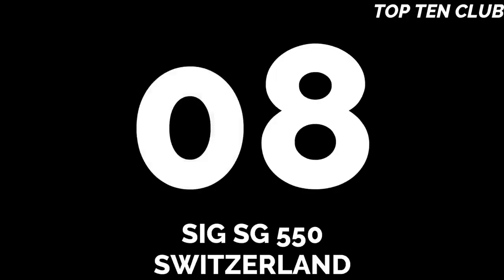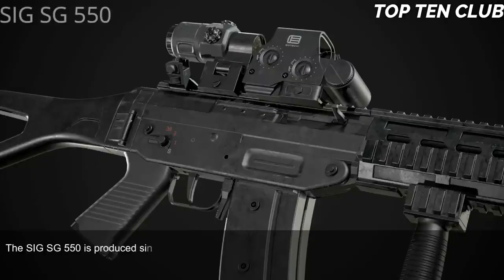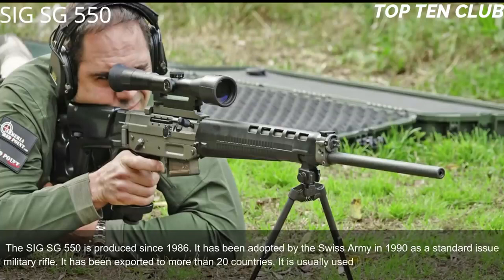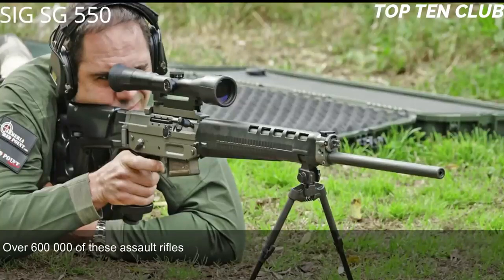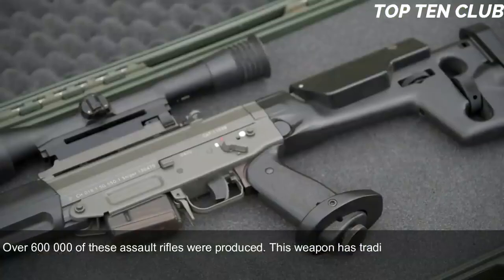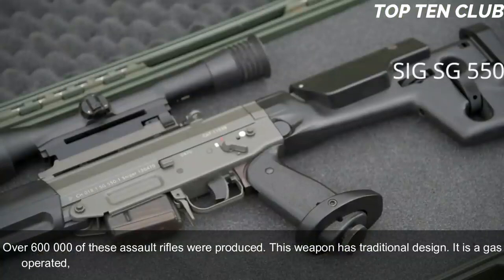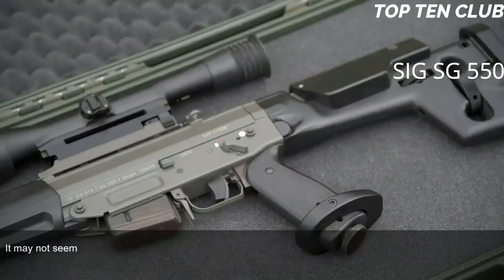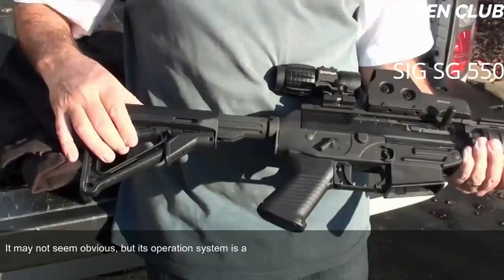Number 8: SIG SG-550, Switzerland. The SIG SG-550 has been produced since 1986 and adopted by the Swiss Army in 1990 as a standard issue military rifle. It has been exported to more than 20 countries and is usually used by elite and special forces units. Over 600,000 of these assault rifles have been produced. It has a traditional design — gas-operated, selective fire — chambered for the standard NATO 5.56×45mm ammunition. Notably, its operating system is actually based on the AK-47.